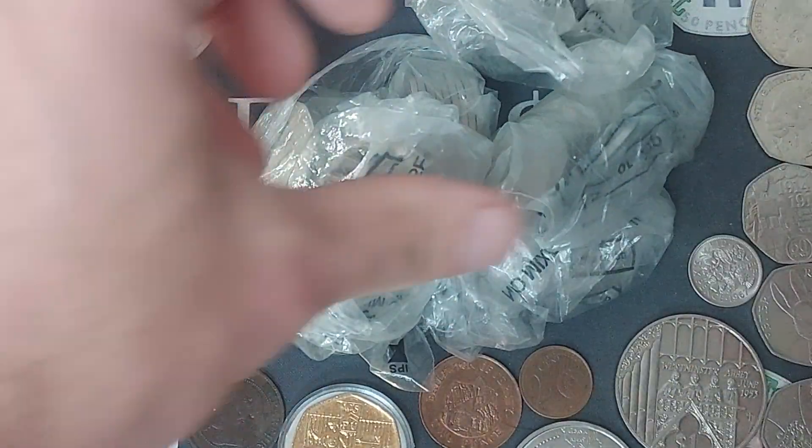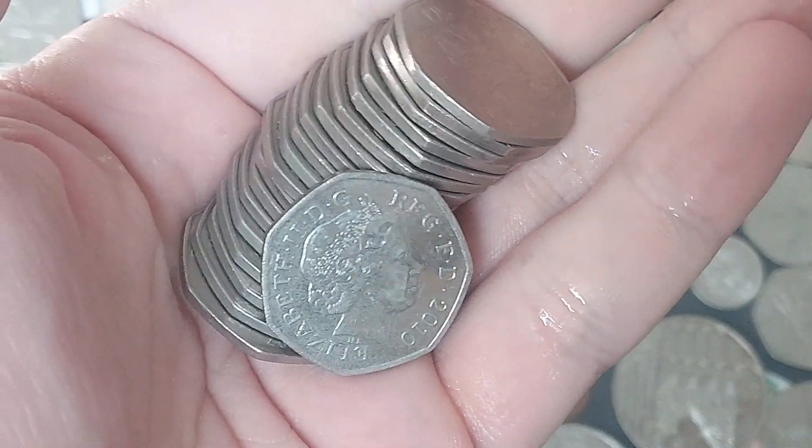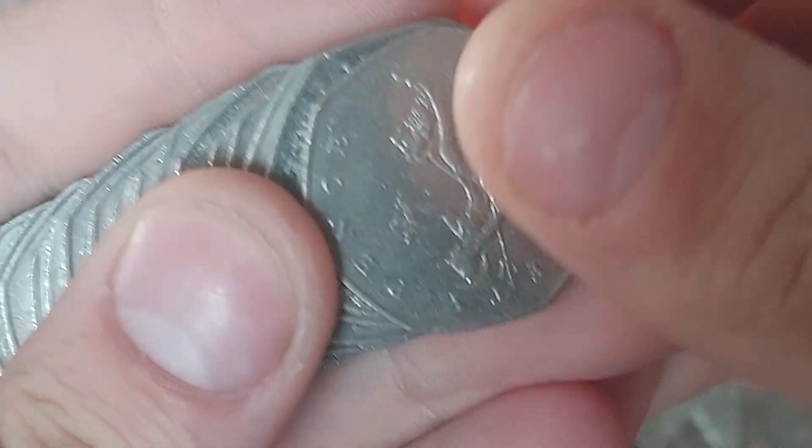Hi guys, Dan's Dollars here. A very good morning to you all. I hope you're all well at home. We are back with a £50 and £50 coin hunt on the channel. The aim of the game is to try and find any of those different back commemoratives currently in UK circulation. Bag number one, coin number one.